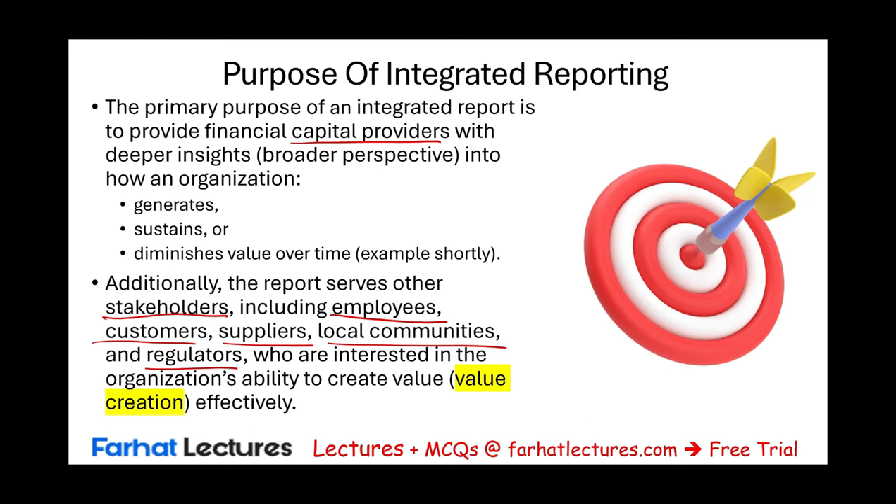Because the main purpose of a financial annual report is targeting capital providers — usually the investors. Here we are looking to serve other users. When we say stakeholders, it means everybody else other than the financier, which is the employees, the customers, suppliers, and local communities. We want to tell them more about the company and how we are generating, sustaining, and diminishing value over time. We will have a separate recording for value creation — this is an overview of integrated reporting.